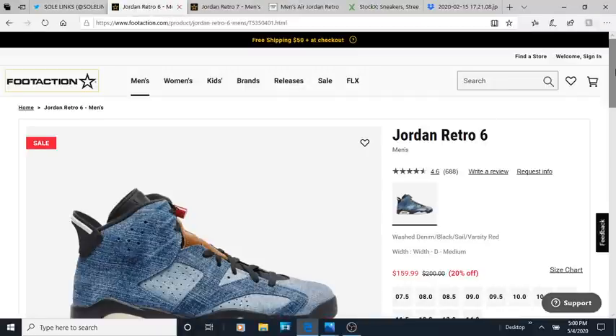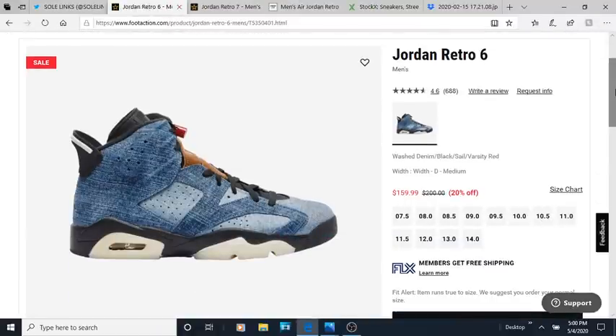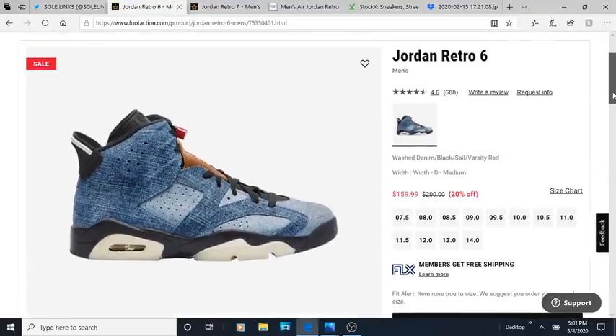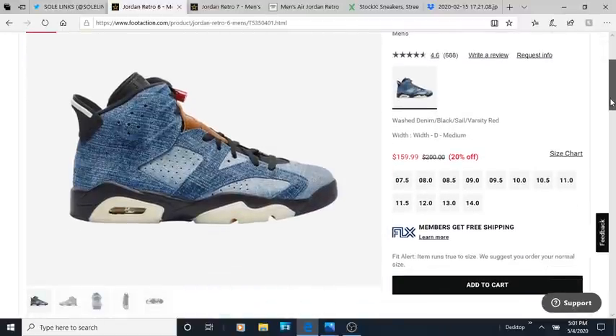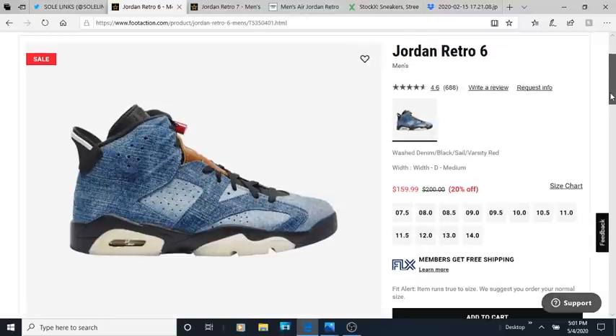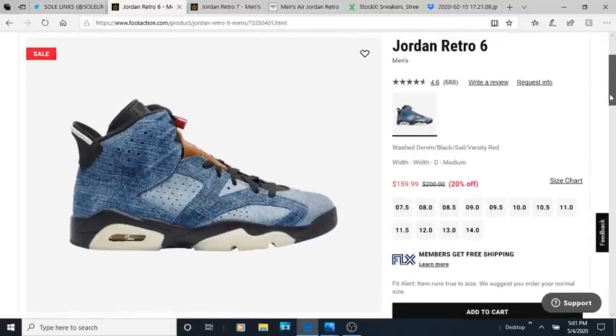Another shoe that I feel like flopped is the Jordan 6 Denims — the fake-ass Levi's. I think they did a major flop. Jordan Brand saw the hype the Jordan 4 Levi's collab had, and they probably thought: 'We don't need Levi's, let's just make our own denim and put it on a Jordan 6 silhouette.'